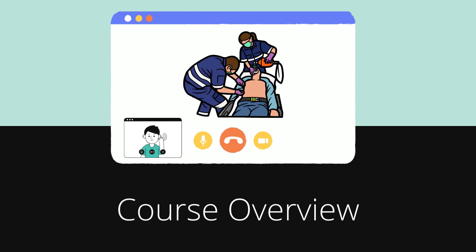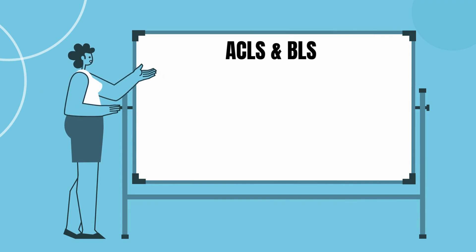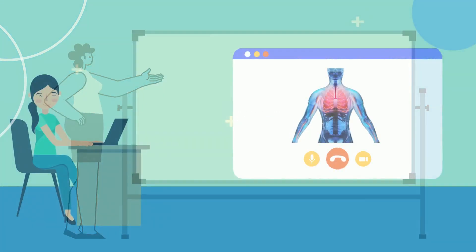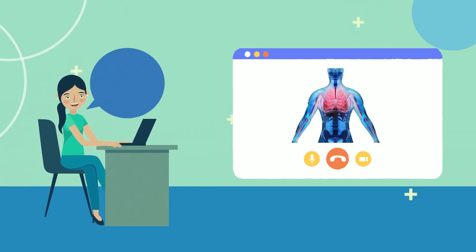Now, let's understand the course overview. Our ACLS and BLS certification course will provide you with the knowledge and skills necessary to perform basic life support and advanced cardiac life support interventions. The course is designed to teach you the latest techniques and best practices in the field and to prepare you for real-life situations.